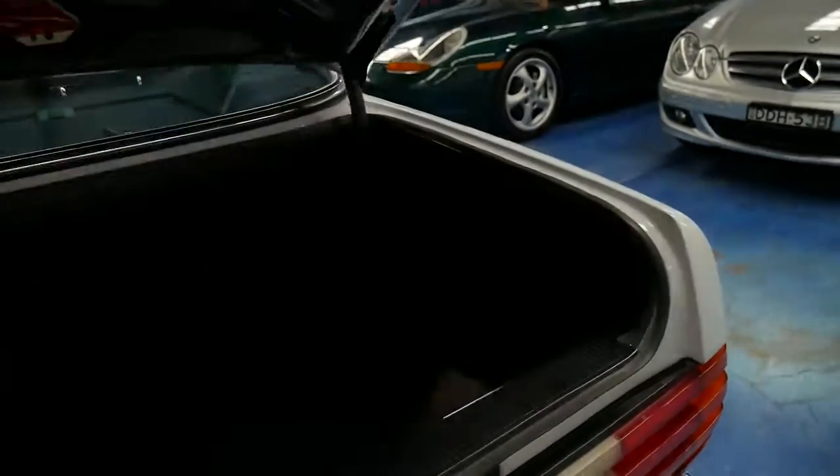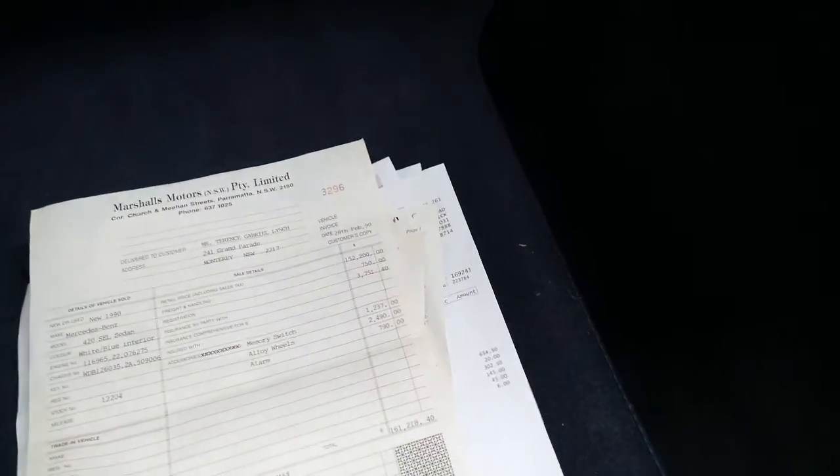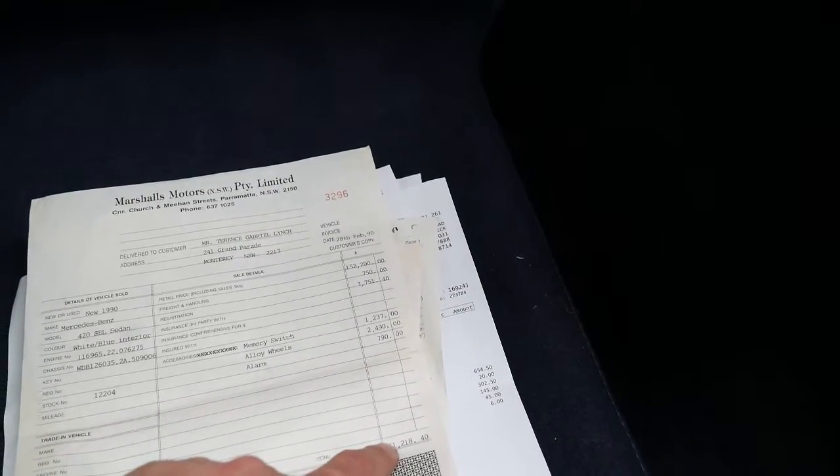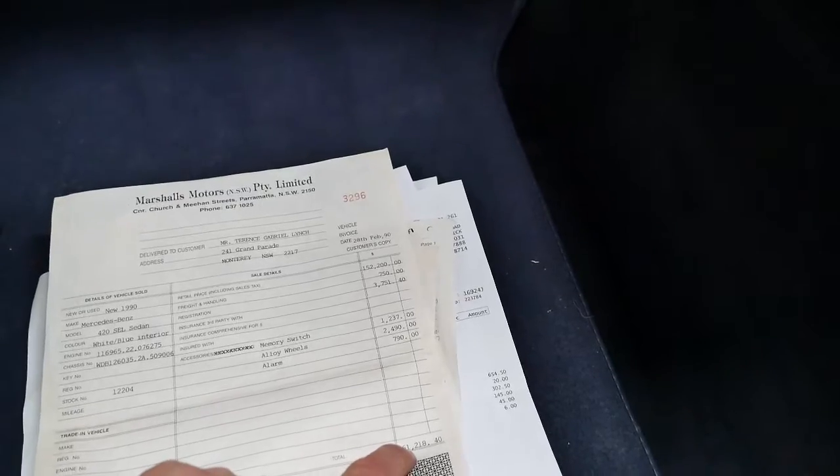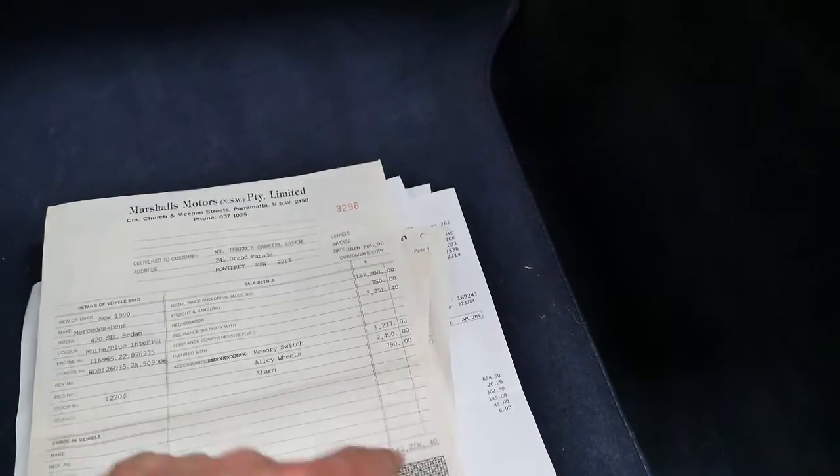It's got two keys, the original logbooks and manuals. Here's some of the history — it was purchased brand new at Marshall, so it's always been in Sydney. This was $161,000 in 1990. Unbelievable.